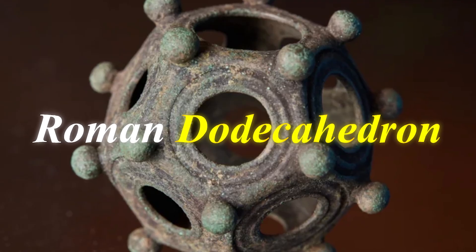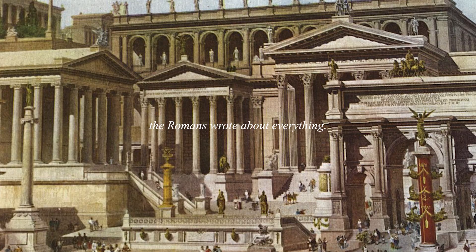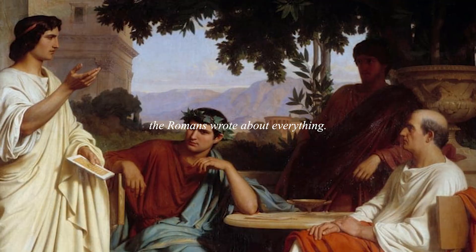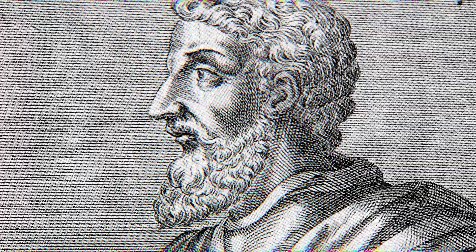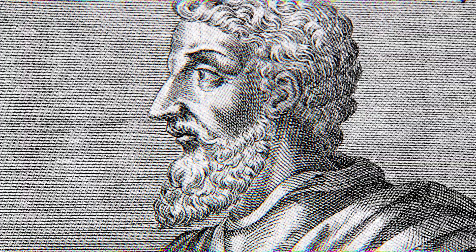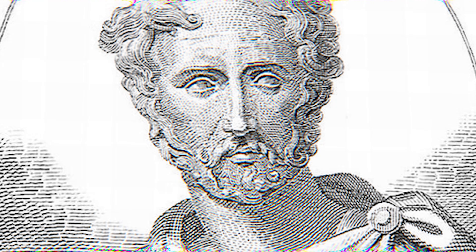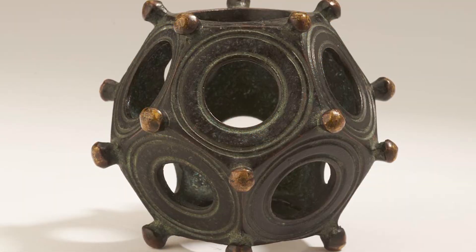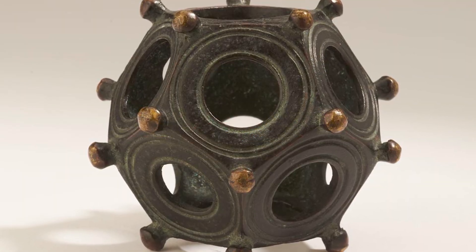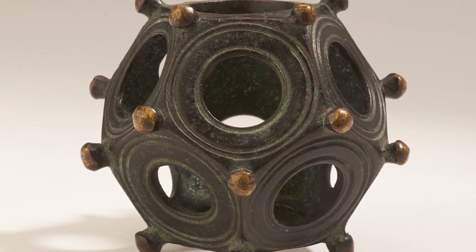Before we go any further, you need to understand just how bizarre this situation actually is. The Romans wrote about everything. We have Roman manuals on farming, warfare, architecture, plumbing, cooking, medicine, philosophy, poetry — even how to organize your personal library. Marcus Terentius Varro wrote an entire encyclopedia covering all Roman knowledge. Pliny the Elder compiled a natural history with 37 volumes covering thousands of topics. The Romans were obsessive documentarians. But dodecahedra? Not one mention. Not in any text. Not in any letter. Not in any inventory. Not even graffiti.